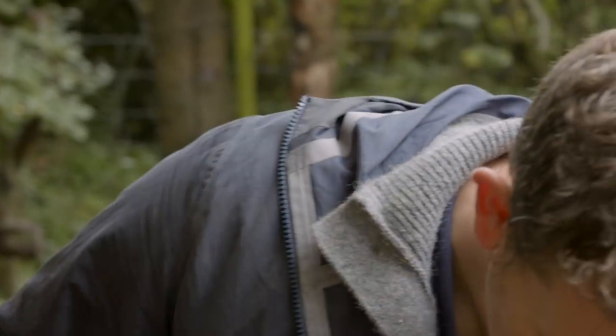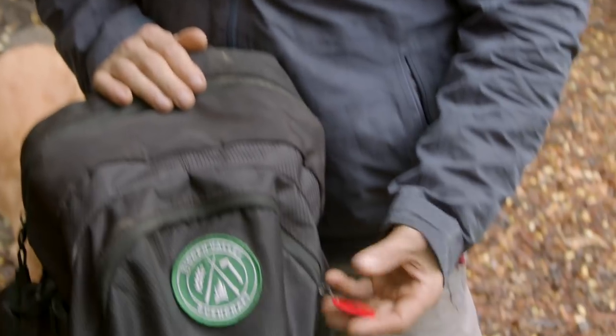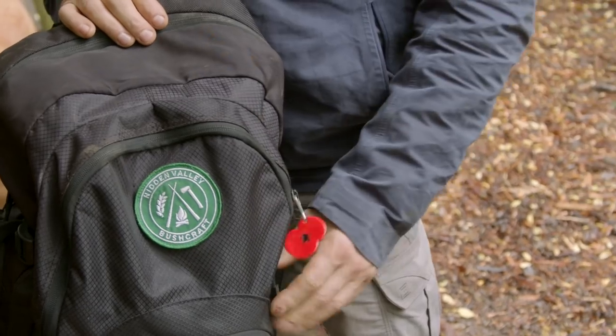Most notably on the front is the HVB patch. These can't be bought — we don't sell them in the shop or online. They have to be earned. You have to come here, be part of this, come on a course, get involved in conservation-based activities — shifting wood chip, planting trees — or be making a significant contribution to the wider outdoor or well-being community.